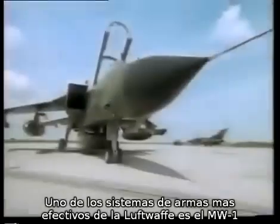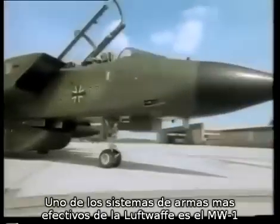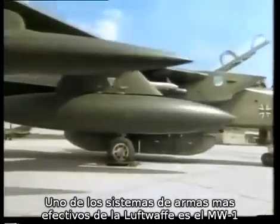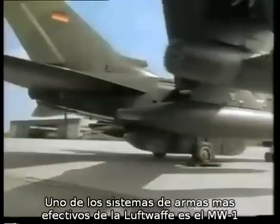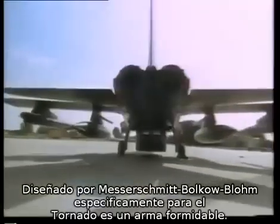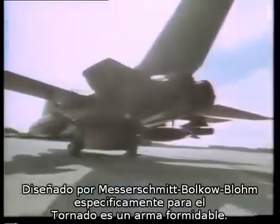One of the Luftwaffe's most effective weapon systems is the MW-1, equivalent to the Royal Air Force's JP-233 Cluster Munitions Dispenser. This was designed by Messerschmitt-Bölkow-Blohm specifically for the Tornado and is a truly formidable weapon.